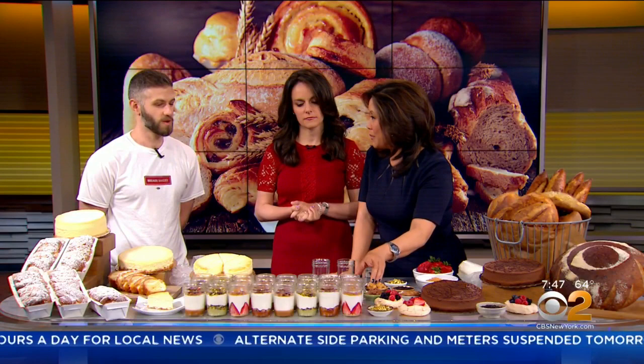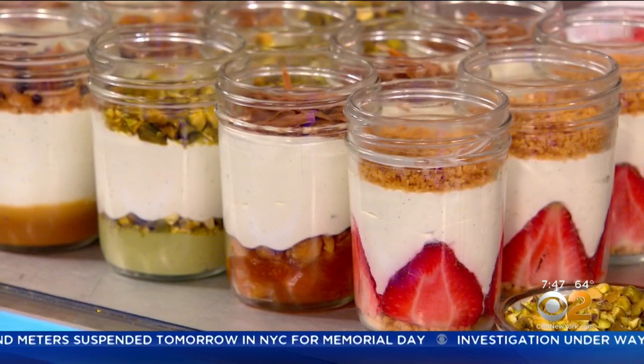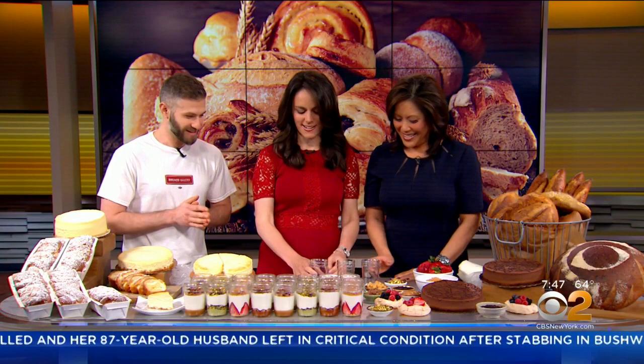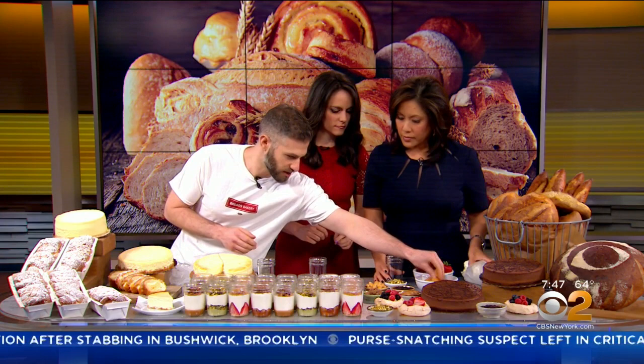These little guys you don't sell at the bakery, but this is something that people can do at home. Right. I wanted to show the variations and the amount of creativity you can achieve with just some basic ingredients. So today I'm going to let you work. I have all these ingredients arrayed, so I'll start off with a little bit of crumble — this is a baked streusel.